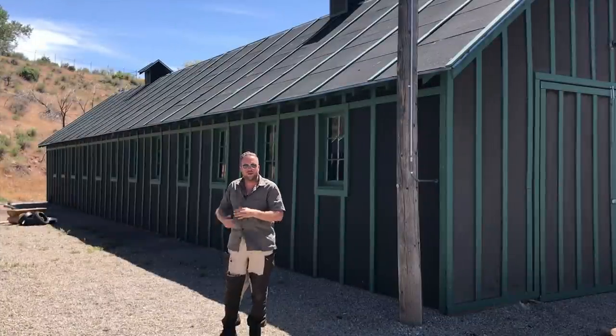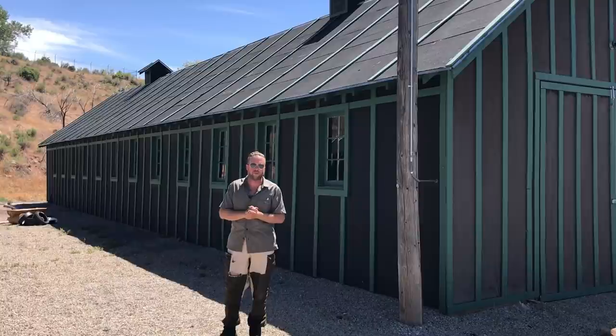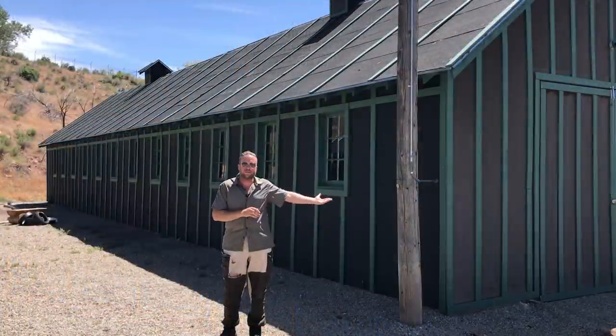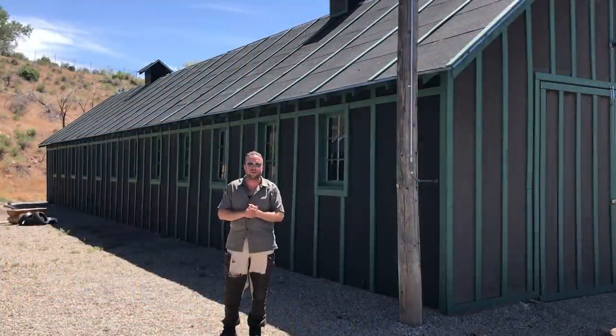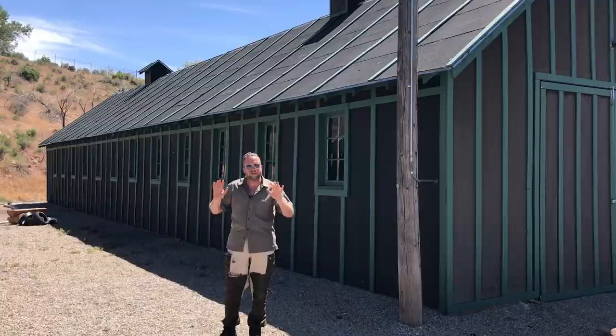The building you see behind me is a recreation — it's not original to the site. However, this is the location the camp was at. This would not have been what a POW was typically kept in. The 250-plus German prisoners of war kept here were kept in tents — essentially a little better than primitive camping conditions. Things like this might have been the hospital or an administrative building for processing, but not the barracks. The actual soldiers themselves were just kept in a tent system.